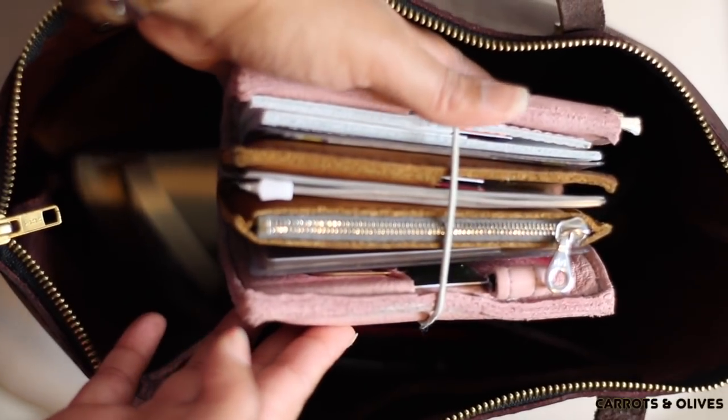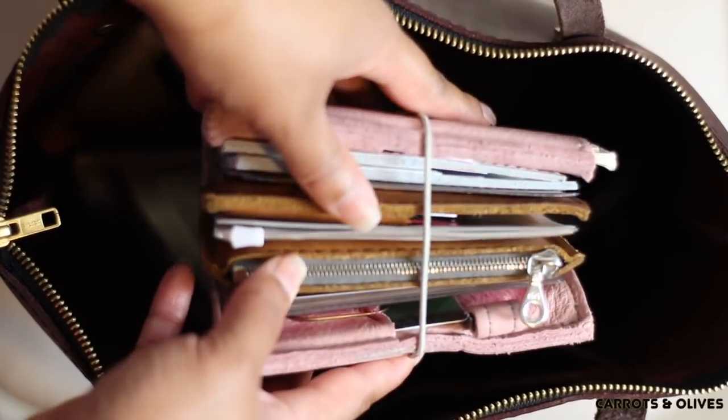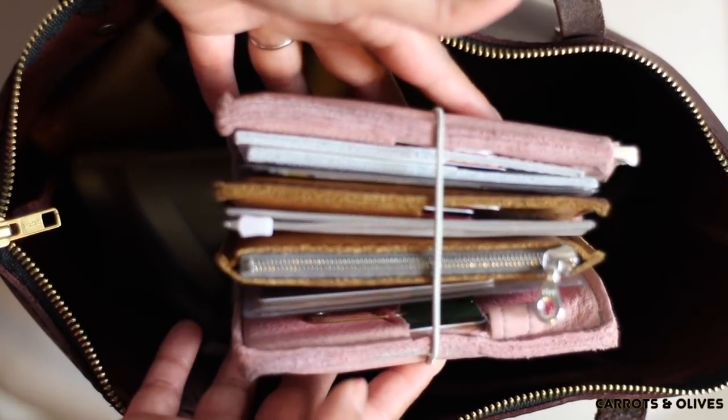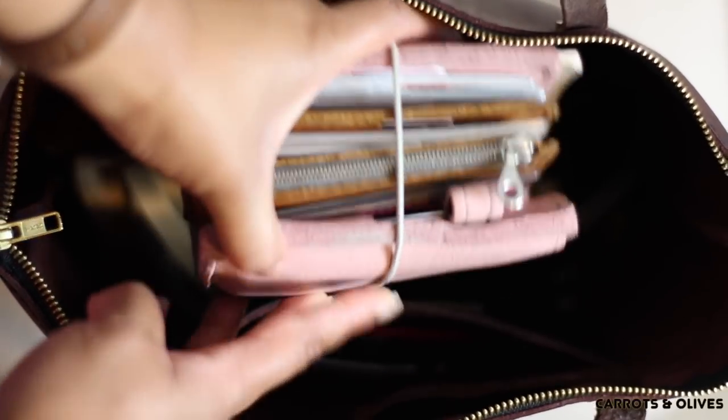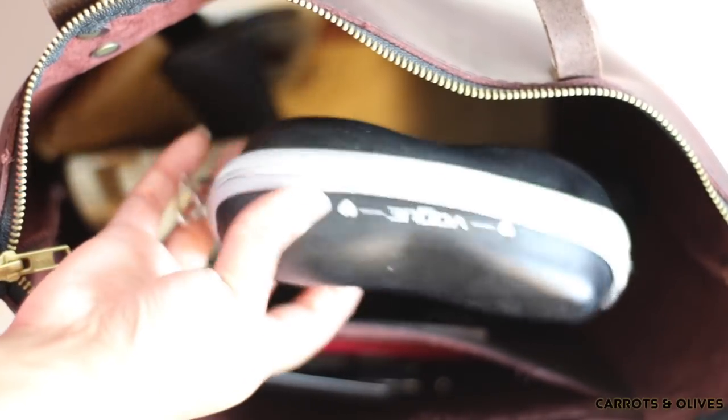I have been carrying this wallet for a couple months now. I do have a video on this one and I will link it up top. Next I have my Vogue eyeglass container — I carry it with me just because I have my little scrubby to clean my glasses. This is not made out of leather — it's like a hard container.